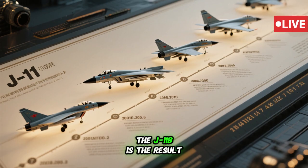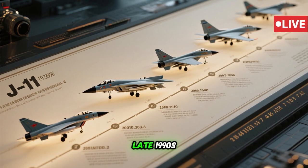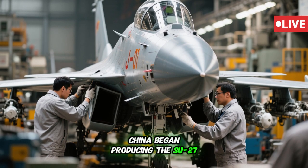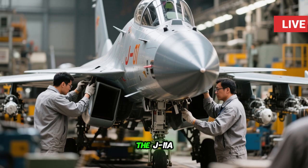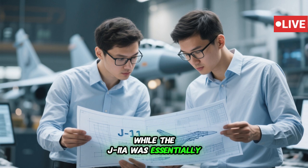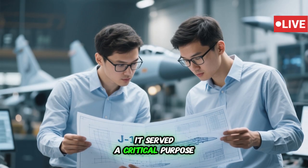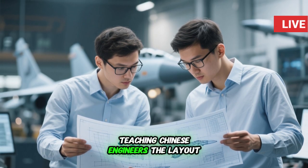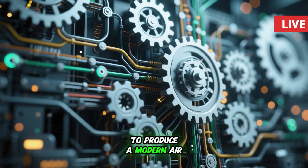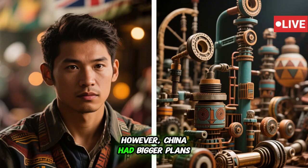The J-11B is the result of a long and complex evolution that began in the late 1990s. Initially, China began producing the Su-27SK under license from Russia as the J-11A. While the J-11A was essentially a rebranded flanker with Russian systems, it served a critical purpose: teaching Chinese engineers the layout, structure, and complex systems integration required to produce a modern air superiority fighter. However, China had bigger plans.